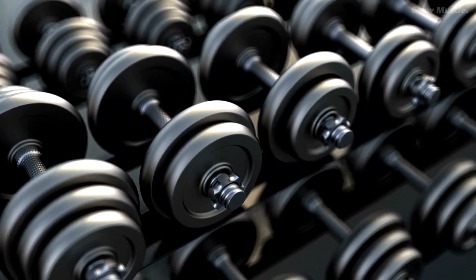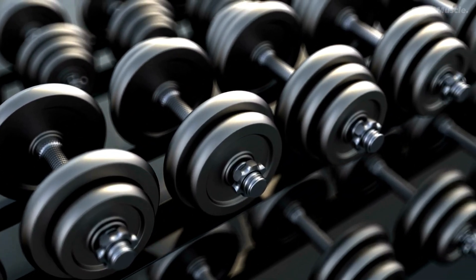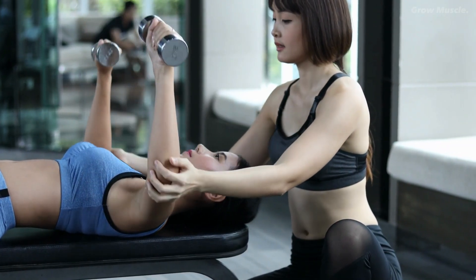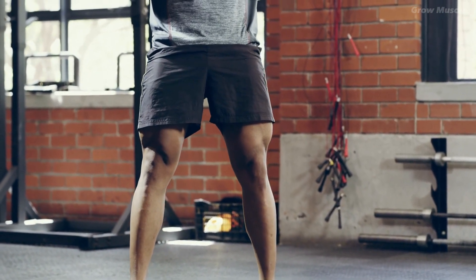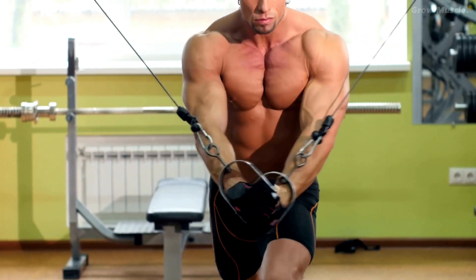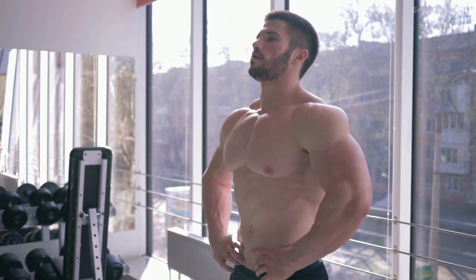In conclusion, the age-old debate between heavy weights and light weights for muscle growth has been put to rest by recent research. Both approaches can lead to similar muscle gains when volume and proximity to failure are taken into account. For optimal results, incorporate a balanced strategy that includes heavy compound movements for strength and metabolic stress-inducing techniques in accessory exercises. By doing so, you can maximize your muscle growth potential and achieve your bodybuilding goals effectively.